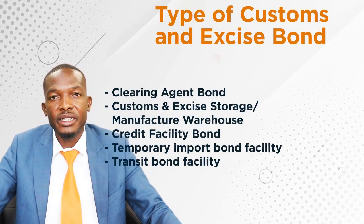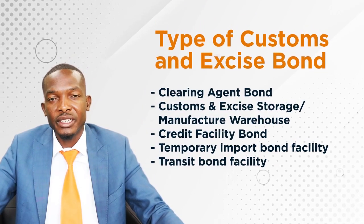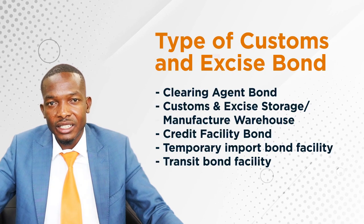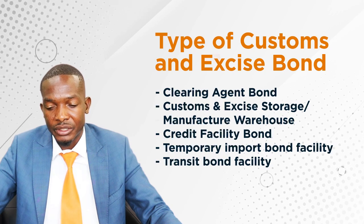We have five different types of security bond or surety bond. The first one is a clearing agent bond, the second is a bonded warehouse bond, the third is a credit facility bond, then we have temporary import, and finally transit import bonds.